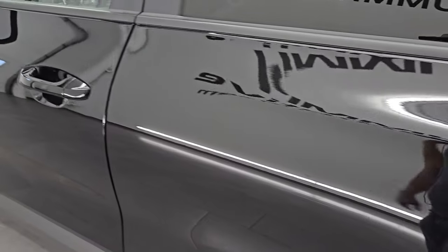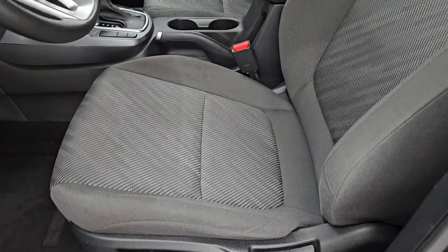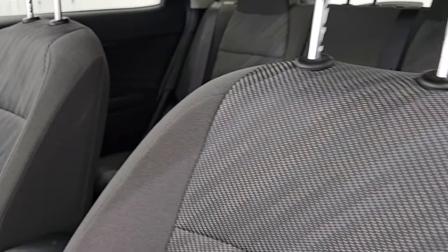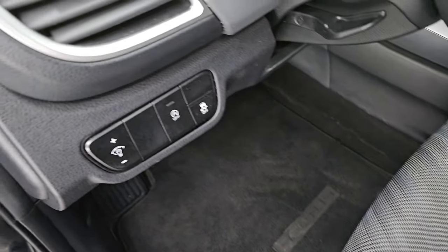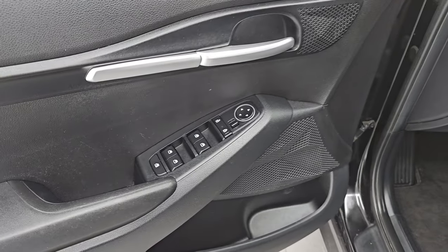The LX package gives you the dark charcoal cloth interior. You get the bucket seats in the front. I like the design on that center cloth material — looks pretty cool. Driver's seat height adjuster, factory floor mats up front, stability control, start-stop capabilities, power windows, locks, and mirrors.